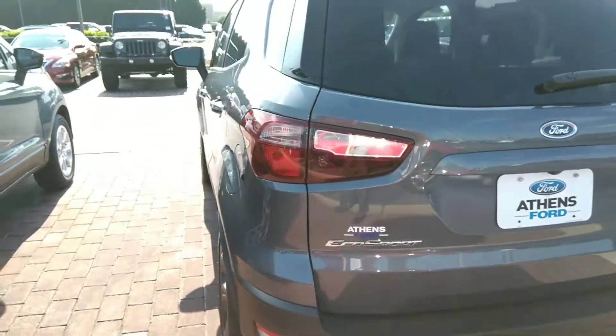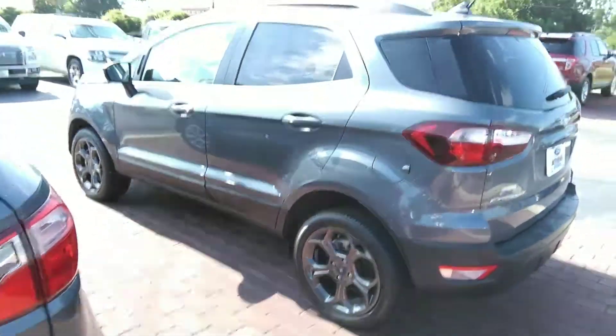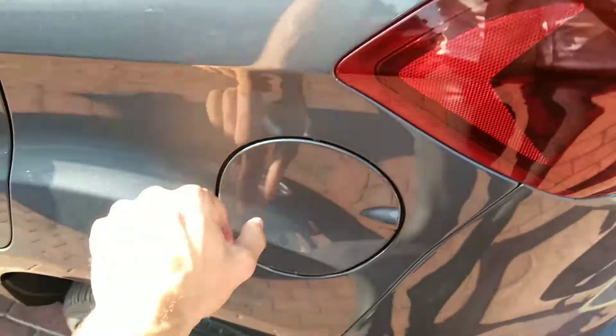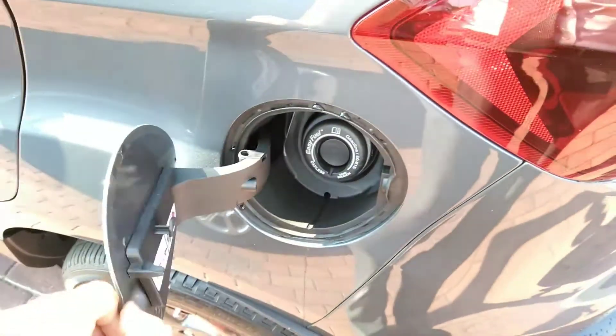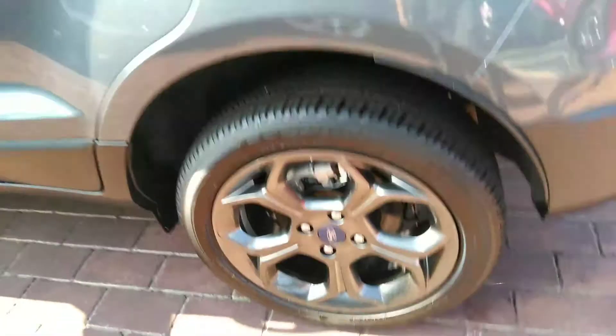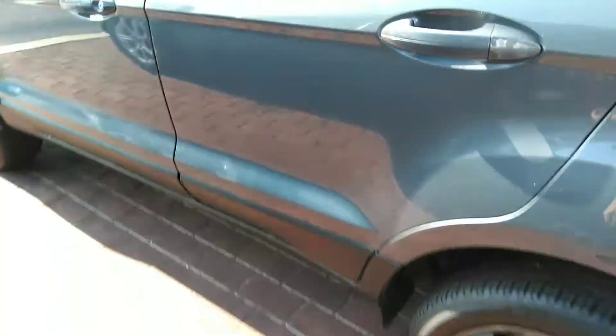The sensors on the bottom are your backup sensors for the backup camera — they let you know if you're getting close to bumping into something. The fuel door is on the driver's side, which a lot of folks like because it's very convenient. It's also got the capless fuel system. Here's a look at these wheels — I think they're really sharp.